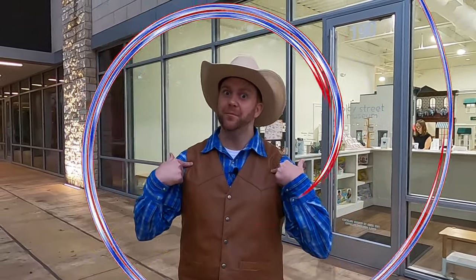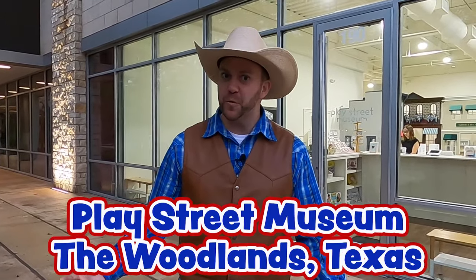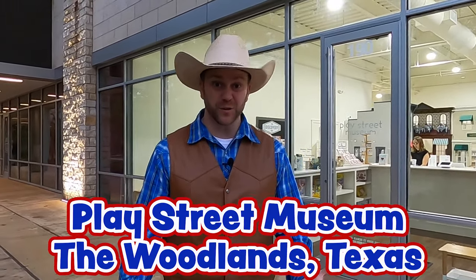Howdy Cowboys and Cowgirls! I'm Cowboy Jack and today I'm really excited. Do you see where we are? Take a look up there — we're at Play Street Museum in the Woodlands, Texas. They have all sorts of different centers that you can go around and interact with, pretend like you're something different, and get to learn about all kinds of things. Everything is hands-on.